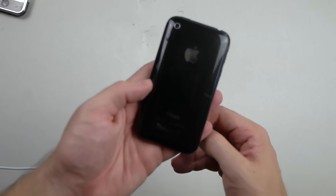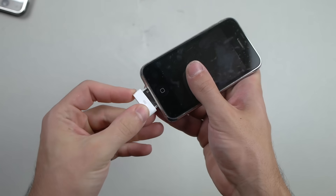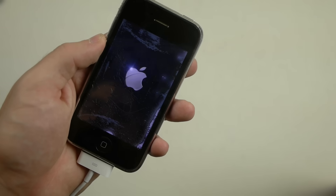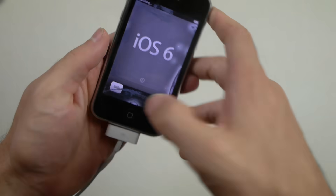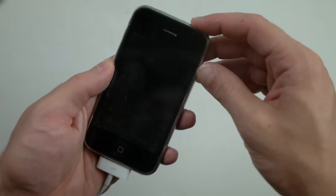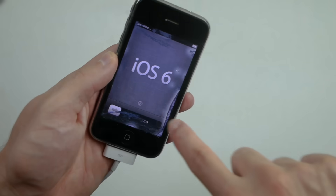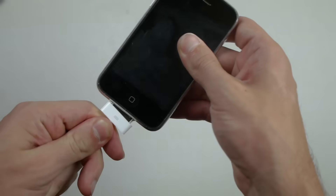Moving to the iPhone 3G — this thing is old. Let's plug it in. Just heard that beautiful vibration. iOS 6 — look at that. Is it responsive to touch? No, it's not. It does turn on but I'm unable to navigate — it's a shame. Not a survivor.